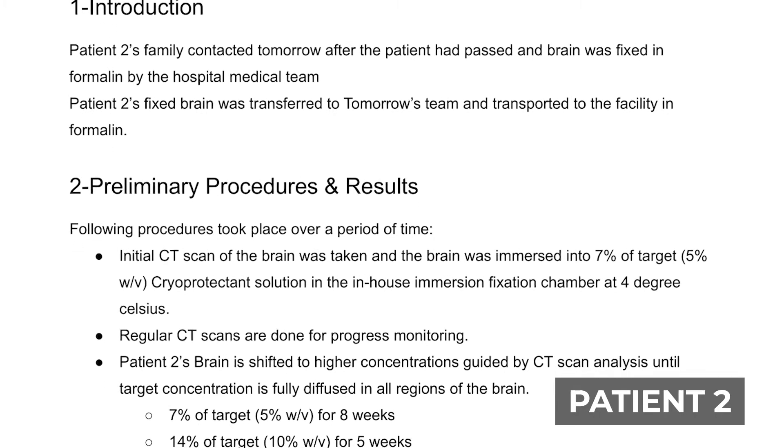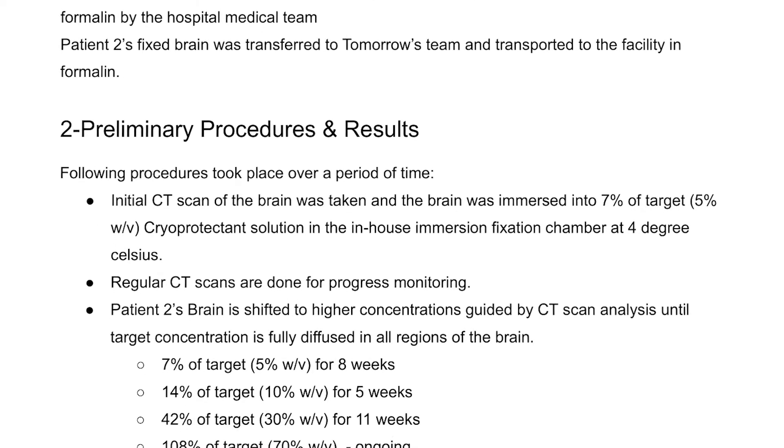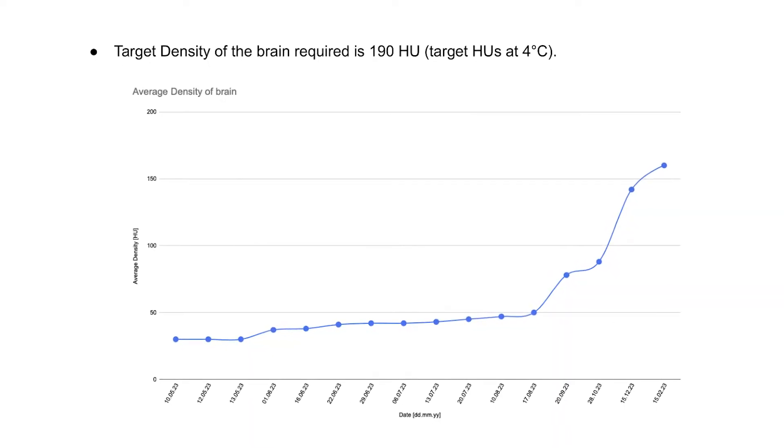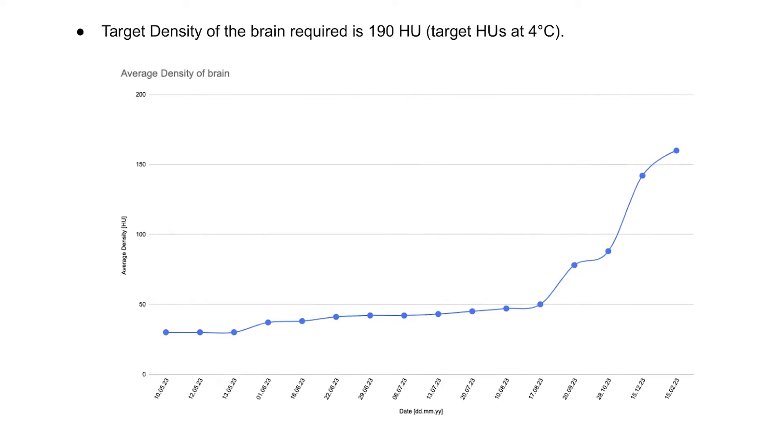One of those cases is a so-called immersion vitrofixation case. In this case, you do a chemical fixation first and then do cryoprotection after. Once cryoprotection is done, you cool down to cryogenic temperatures for the cryopreservation. The immersion vitrofixation is still ongoing here, so there's no final CT scan yet — that will be added once the procedure is fully done. Here you see a graph showing the increase in concentration of cryoprotective agent observed via CT scan. The concentration has slowly increased over many months while we continuously and regularly do CT scans to check how much of the cryoprotective agent has already diffused into the tissue. Only once we see no further increases and have reached the terminal concentration needed to prevent ice crystal formation during cool down do we start with cool down.